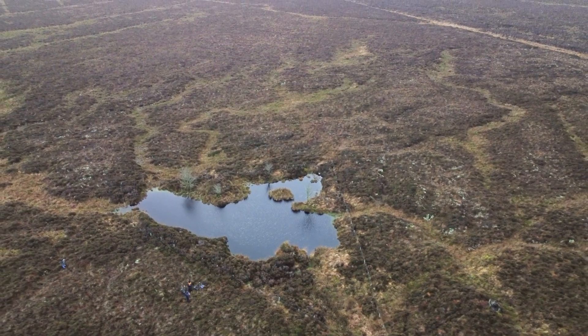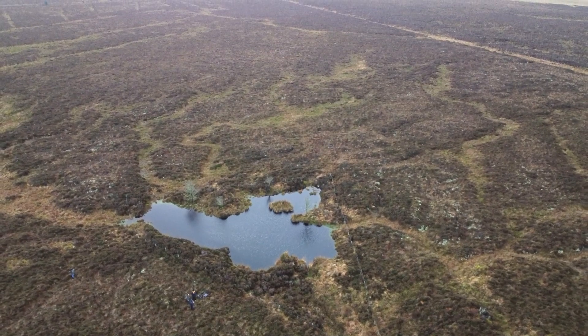I'm Lorna Cole, I'm a senior ecologist with SAC Consulting. We are here in this peatland bog and it lies just in East Ayrshire and it's currently in quite a degraded state.